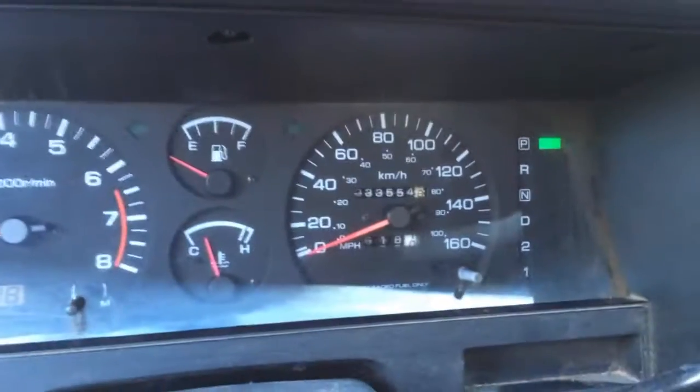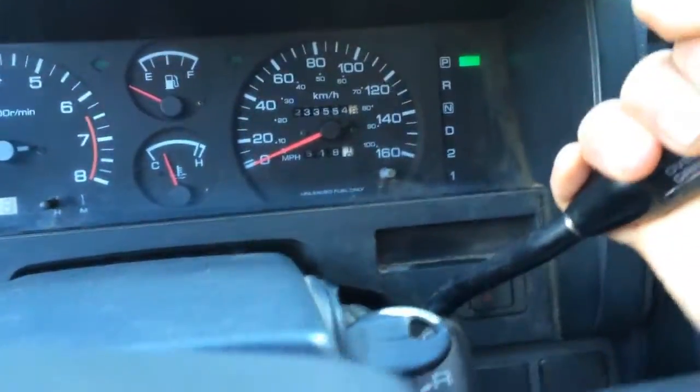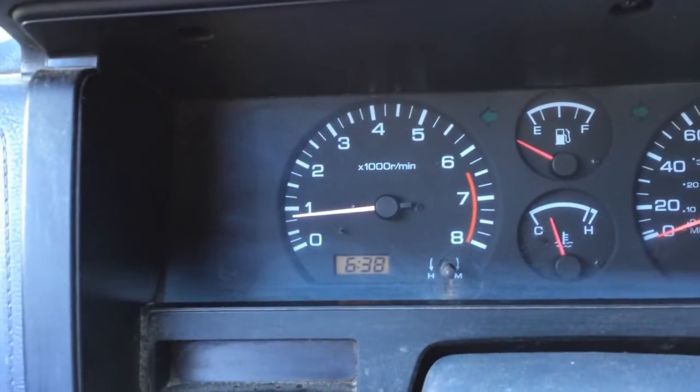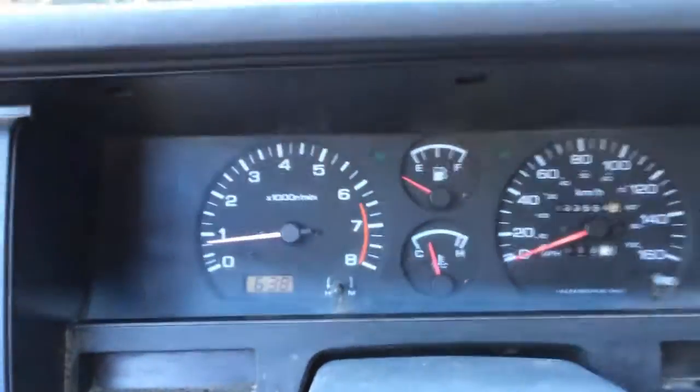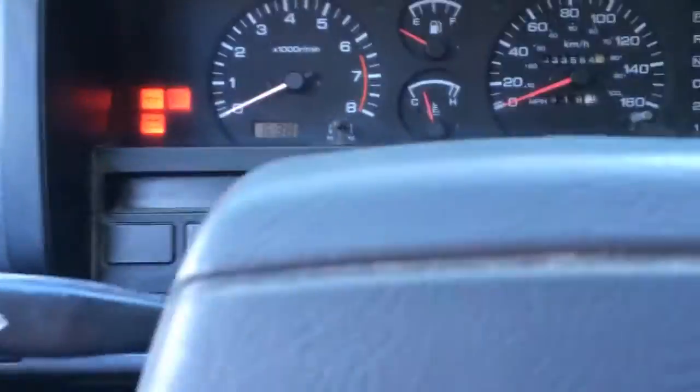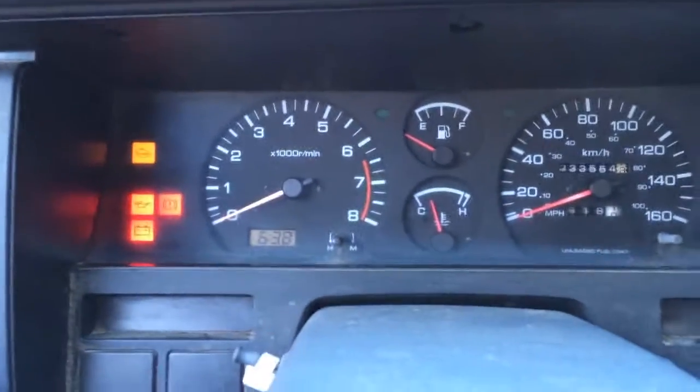It's probably going to stall when I put it in reverse — I'll have my foot ready on the gas. It still wants to stall. Okay, we're good. Let's try and go for a cruise. We're rolling. I hit my foot on the brake and it stalls. What is up with that?